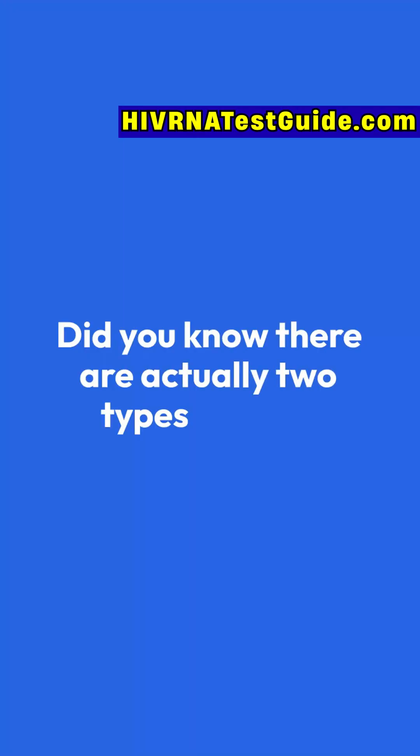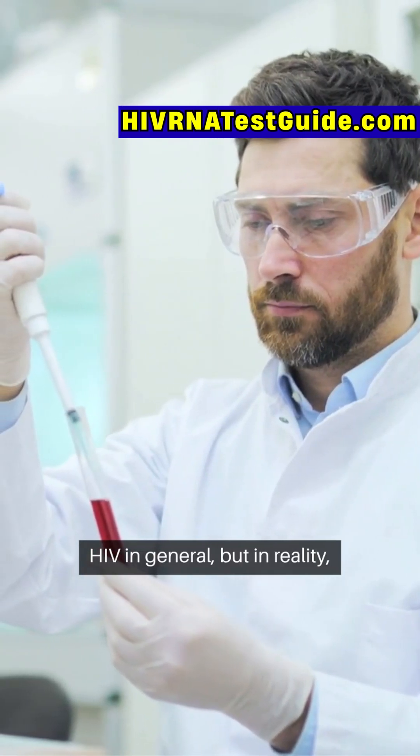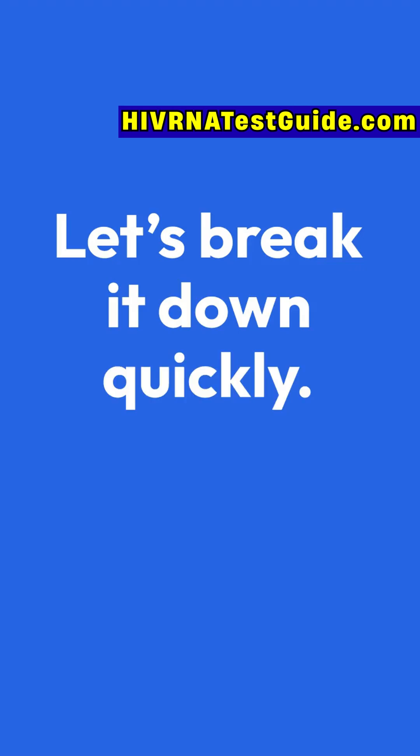Did you know there are actually two types of HIV? Most people only hear about HIV in general, but in reality, there's HIV-1 and HIV-2, and the differences between them are crucial for diagnosis, treatment, and prevention. Let's break it down quickly.